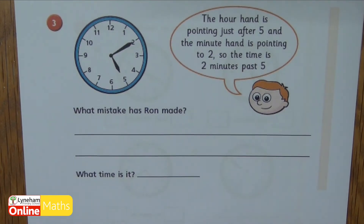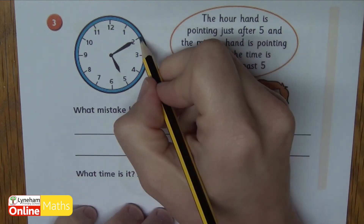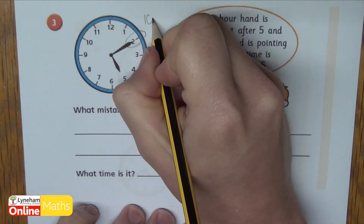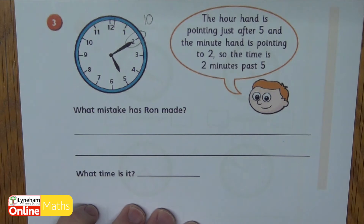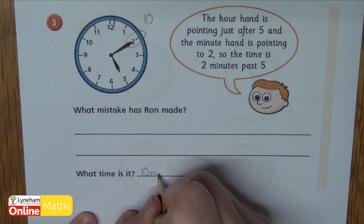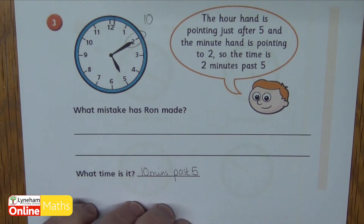Question three says the hour hand is pointing just after five and the minute hand is pointing to two, so the time is two minutes past five. What mistake has Ron made? Pause the video now — can you also answer what the actual time is? The minute hand is pointing to the two, yes, but that means it's ten minutes, not two minutes. Two minutes would be about there. So the time is actually ten minutes past five, not two minutes past five.